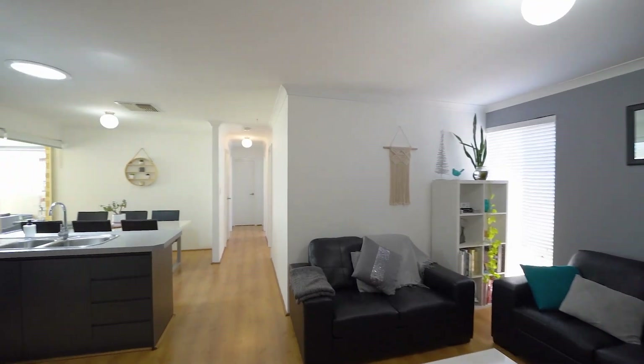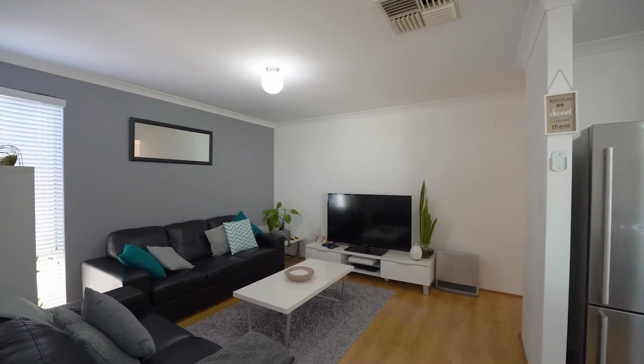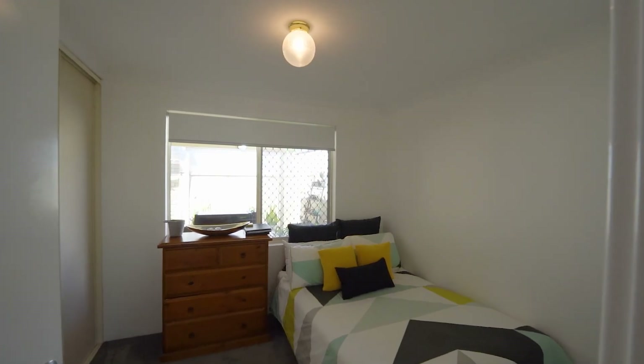Moving through to the heart of the home, you've got an open plan kitchen, dining and living, before moving through to the rear of the home with two additional queen-size bedrooms.